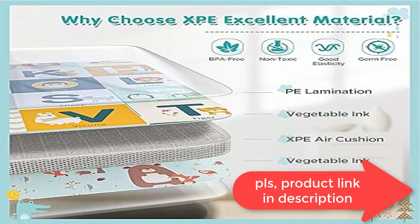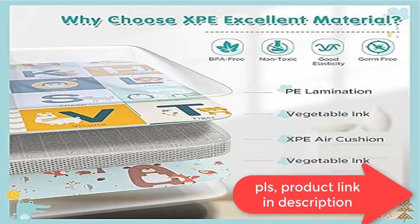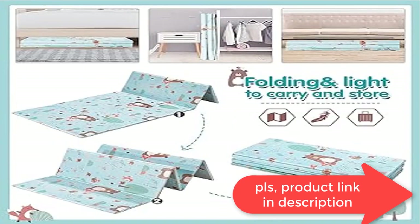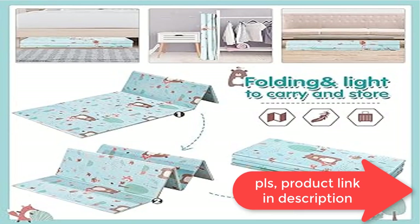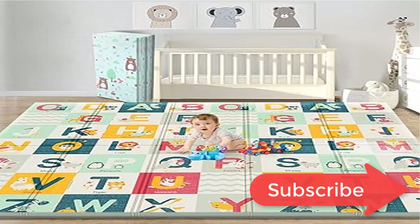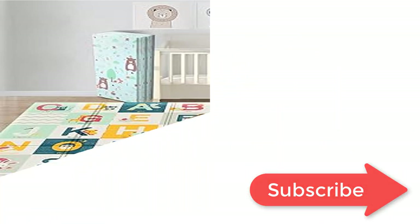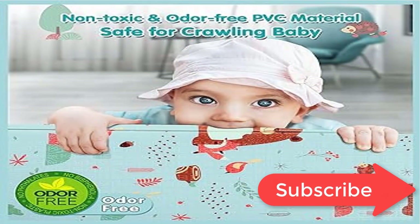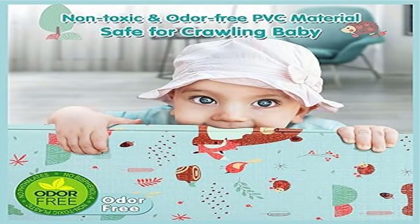When it gets dirty from spit, spills, food residue — no problem. At 0.6 inch thickness, it protects baby from bumping. Measuring 71x79x0.6 inches, it is larger than most baby play mats on the market, covering a large area with plenty of room for baby to crawl freely, with enough room for parents and the little one to sit on together.